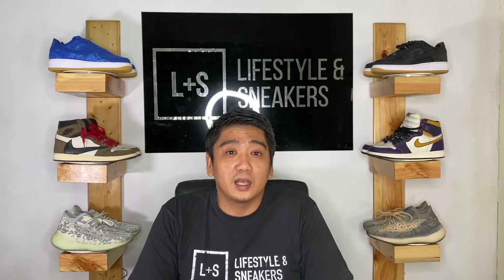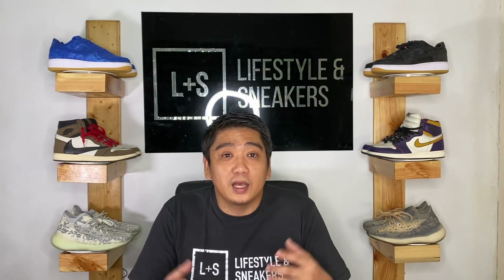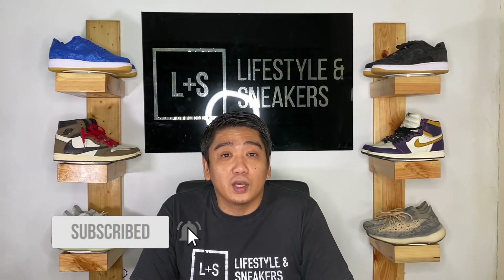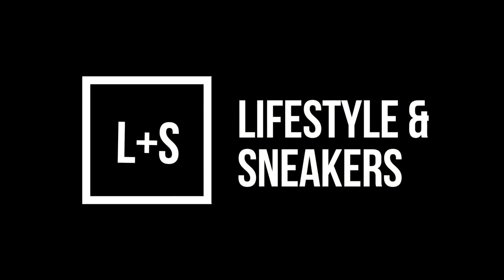Anyway guys, I hope you enjoyed this video and enjoyed looking at the hype sneakers. If you are interested, contact us on our Instagram account. If you enjoyed the video, please press the thumbs up button down below. If you haven't subscribed, please press the subscribe button and click the notification bell. Follow us on all our social media accounts. Till next time, bye!